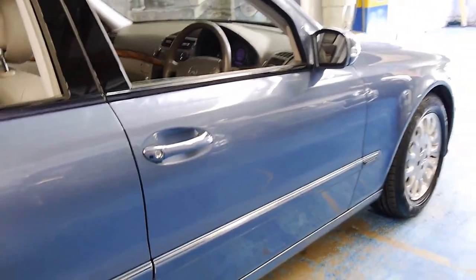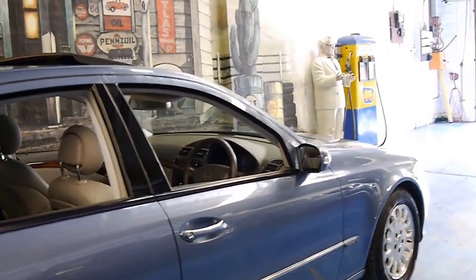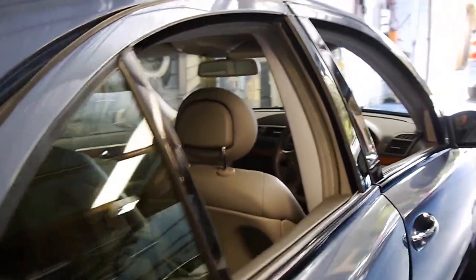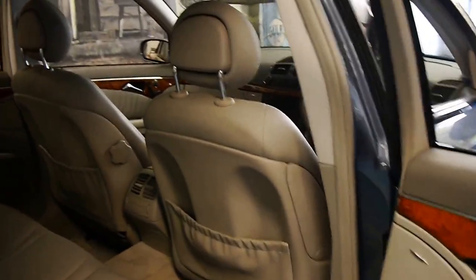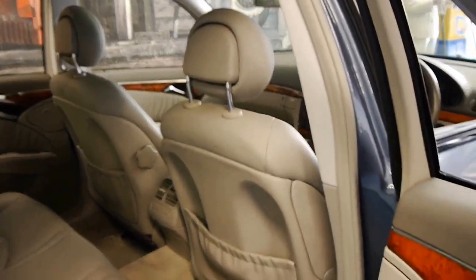It comes in this beautiful blue-grey colour with grey leather interior. The car's got Continental tyres, which are also in good condition. It's registered in New South Wales until October 2016.